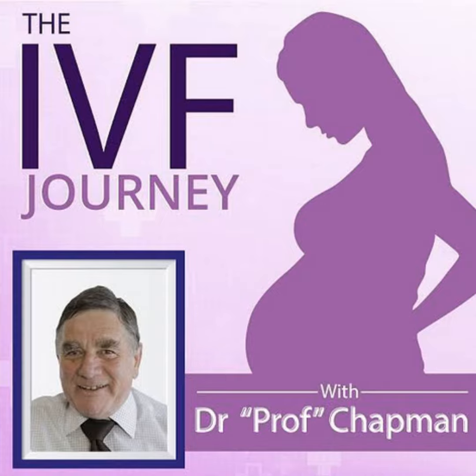You can access all the previous episodes by going to our website, www.theivfjourney.com, and selecting IVF Journey Podcast from the navigation menu. Thank you.